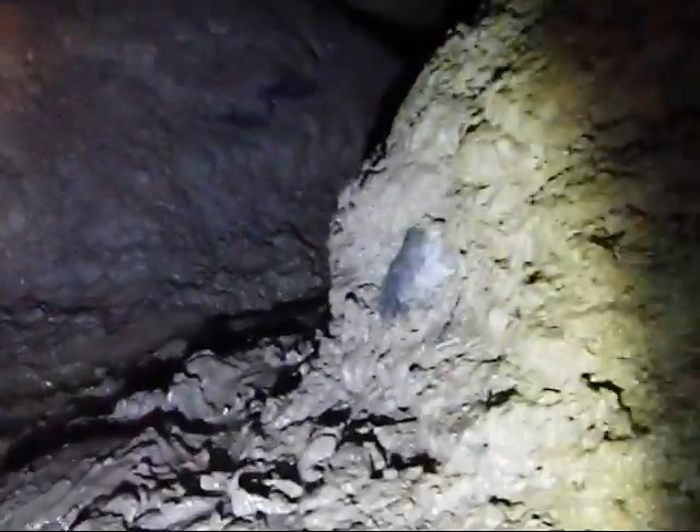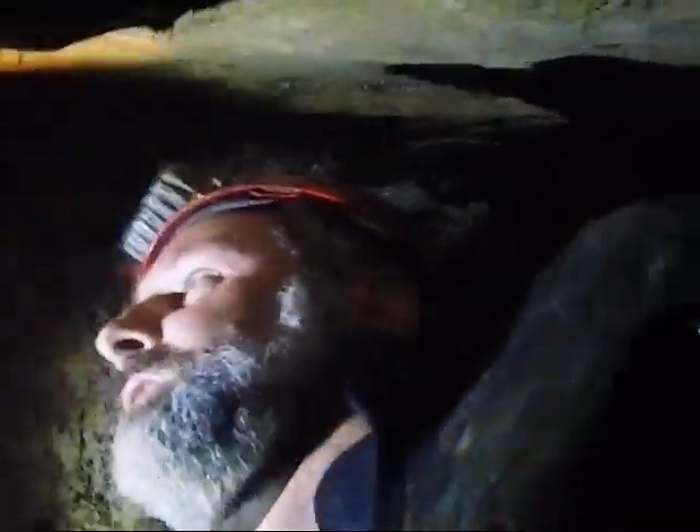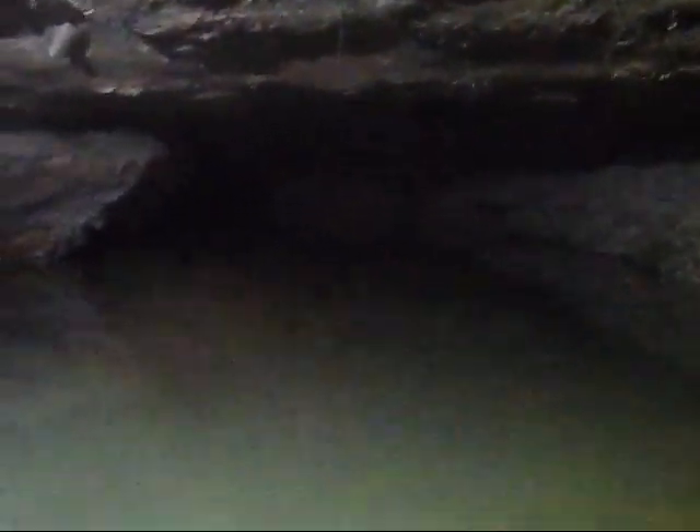Moving along, you can still see the raccoon footprints all along the sides here. This is the raccoon's turnoff here. Seems to be this is where they all head off on the side passage, heading up to who knows where. Kind of a muddy little section of the tunnel. From here on we're into the water. I'm just past a little turnoff where all the raccoons seem to be going.